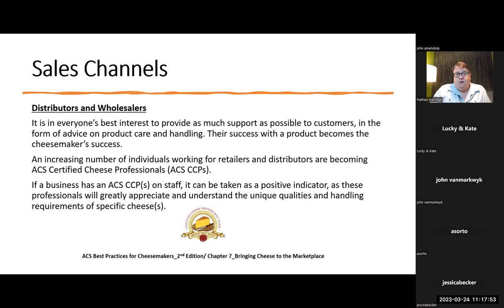An increasing number of individuals working for retailers and distributors are becoming ACS certified professionals. If a business has an ACS CCP on staff, it can be taken as a positive indicator, as these professionals will greatly appreciate and understand the unique qualities and handling requirements of specific cheeses. That's on the exam. If ACS is lifting up this accomplishment, you know there's going to be a question or two about the certification and its validity. What does it mean to a business if they have a CCP on staff? It can be taken as a positive indicator — that is absolutely going to be asked.